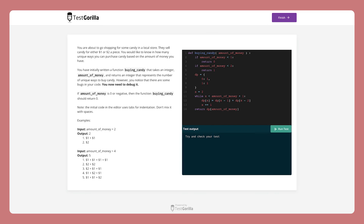Since it's a bit more complicated than most tests, candidates have 30 minutes instead of the usual 10. Like most of our coding tests, there's more than one way to solve this. Here's one way you could debug it.